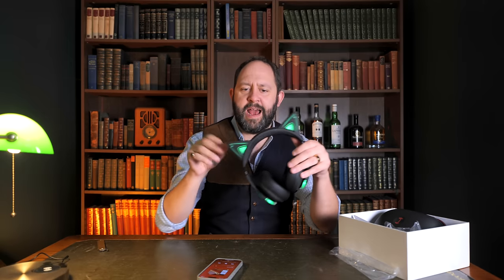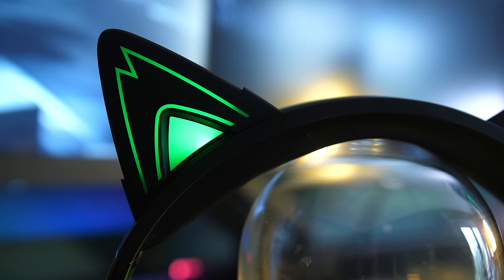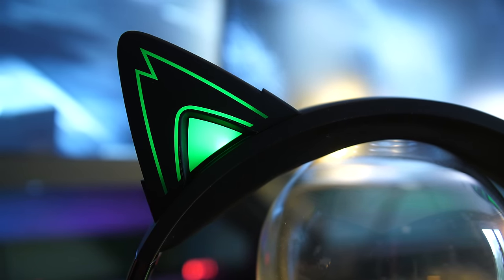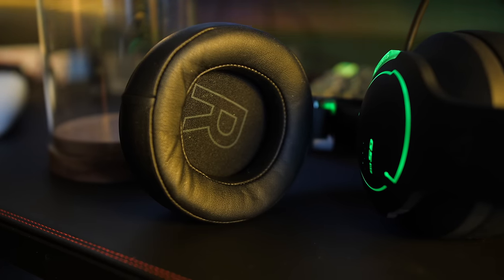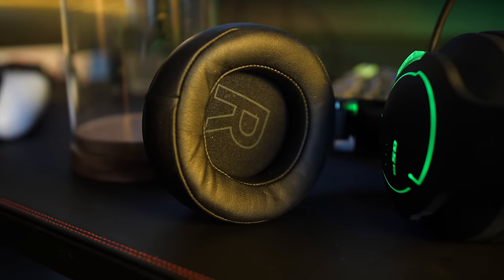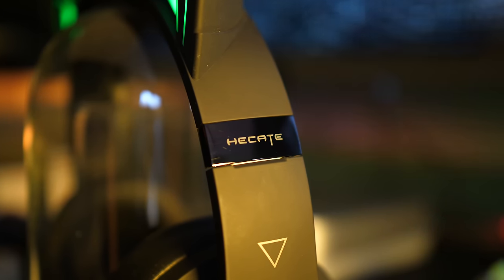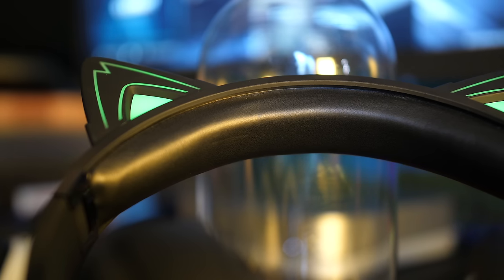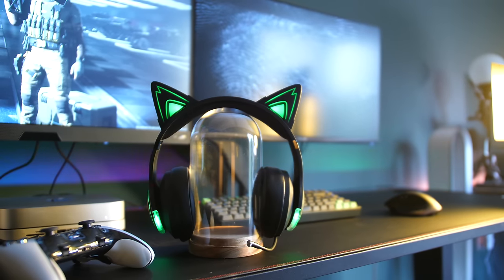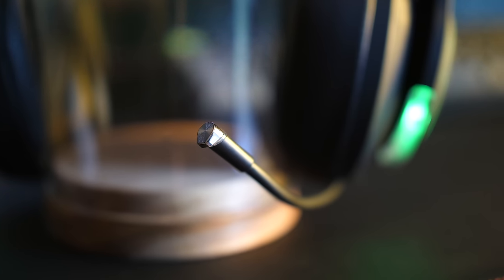That's the unboxing and first impressions. I thought I'd spend some more time putting them through their paces, so while I do that let's run through some obligatory spec sheet jargon. They have 40-millimeter dynamic drivers featuring Bluetooth 5, and have a runtime of 36 hours with the lights off and 20 hours with the lights on, charging via USB-C.